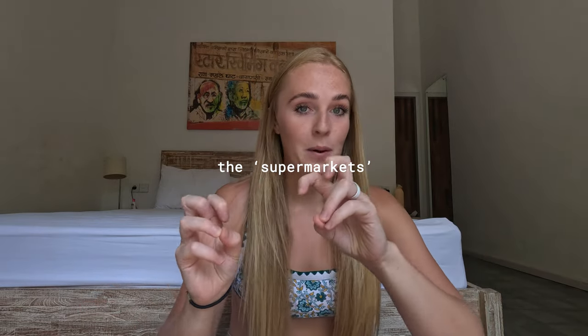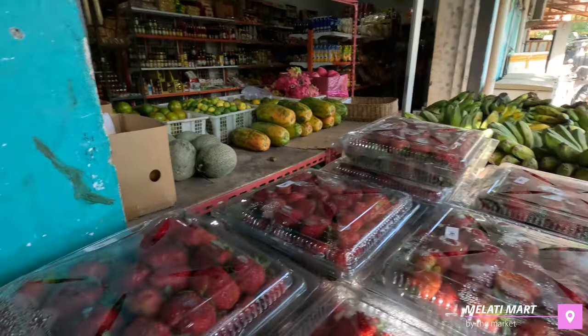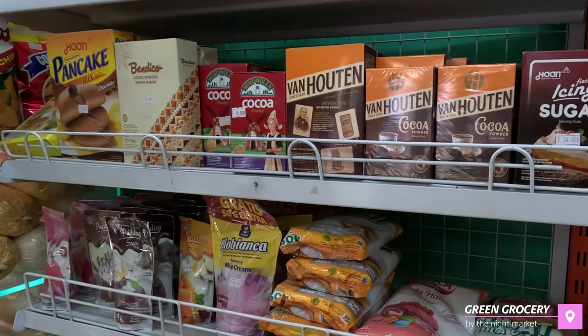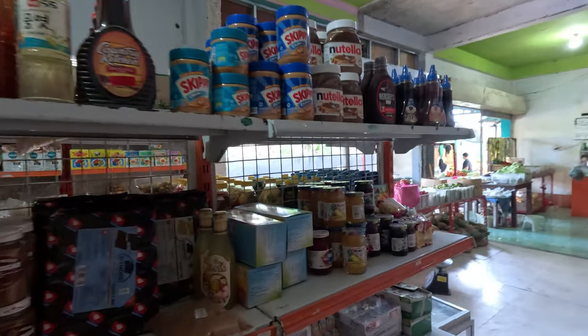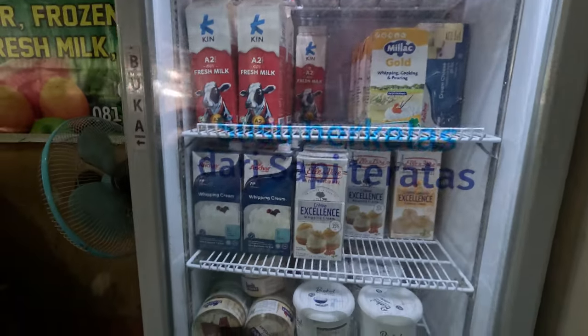Moving on to the supermarkets — there are two, and by principle they sell the same things. One is on the market road, which is our go-to if we've missed the market or they've sold out, and it has more choice for fruit and vegetables. The other one sells more specific items like baking soda, self-raising flour, plain flour, and baking ingredients. Both sell cereal, rice, pasta, noodles, cleaning products, soaps, washing powders, and a minimal selection of toiletries, peanuts, raisins, milk, and yogurt.